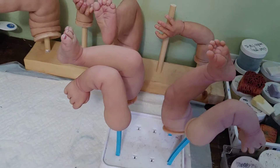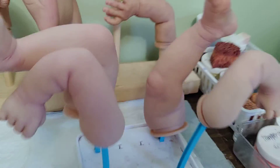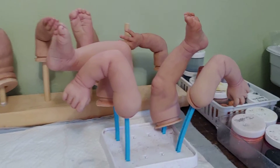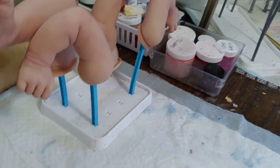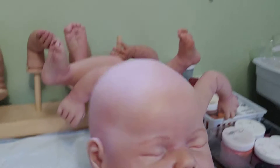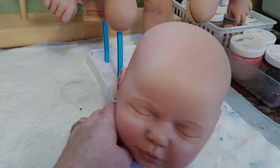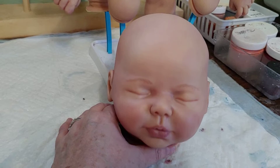Over here, all these limbs that are hanging out and drying — these are limbs for Valentina. This is the third Valentina I've done; I love this sculpt. Let's see if I can grab her head, which is actually over here. Here's her beautiful, beautiful face. I love the closed-eyed babies.